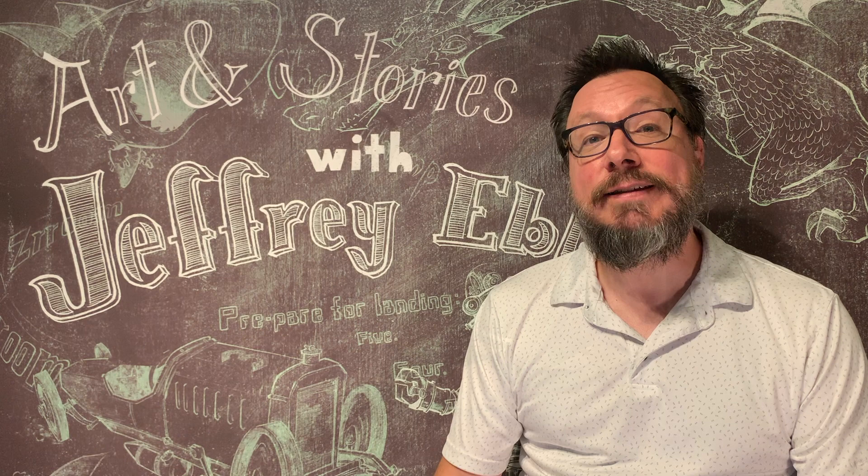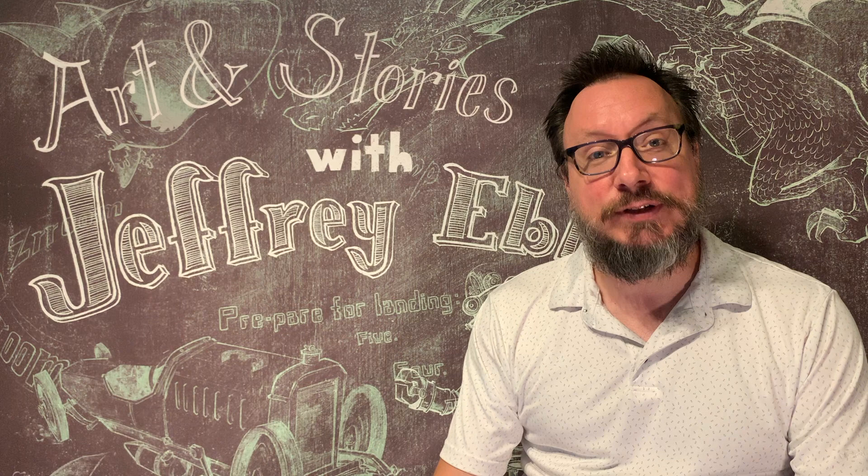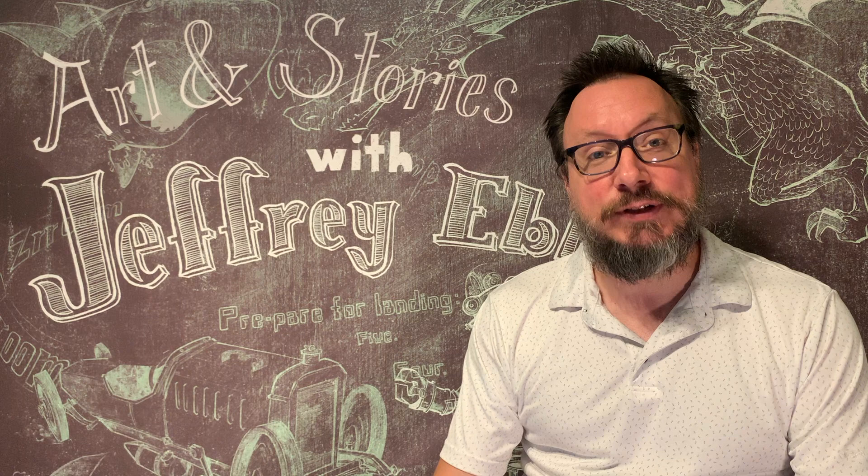I'd like to thank Happn Inc. for inviting me to share my art and stories with you today. If you'd like to purchase a signed copy of one of my books, please visit Downbound Books in Northside. Thanks.